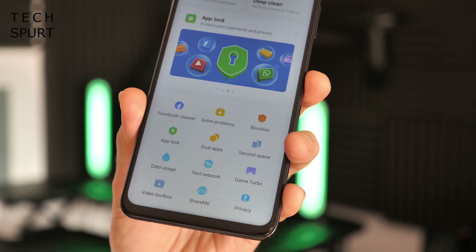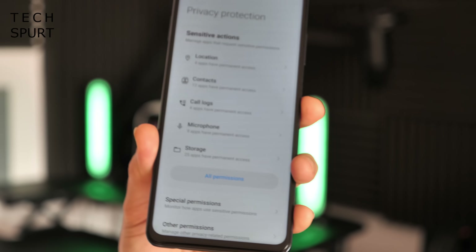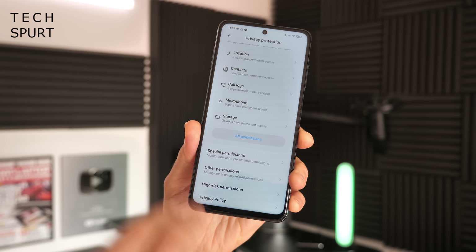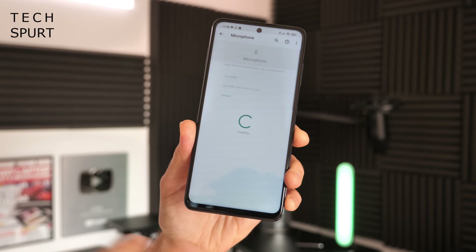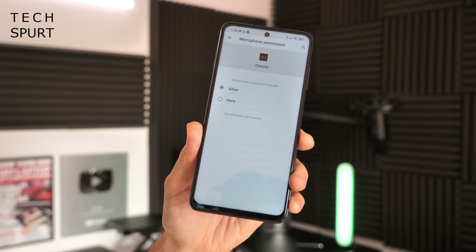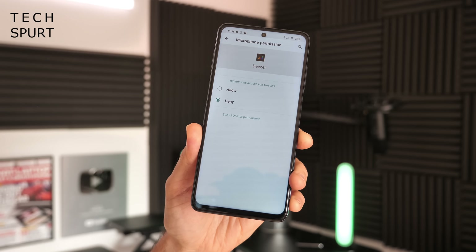One of the most important bits hidden down here is the privacy features, which tell you exactly what your apps are up to with or without your knowledge. MIUI 12 takes privacy very seriously, and it's great to get an overview of which apps have access to your microphone, camera, and location — sometimes tracking in the background without you knowing. Occasionally dive in here, check what has access, and if anything shouldn't have it, just tap and hit Deny.